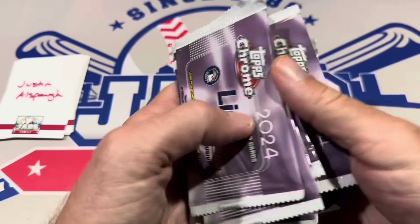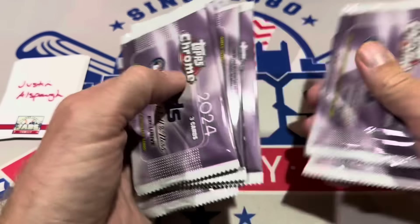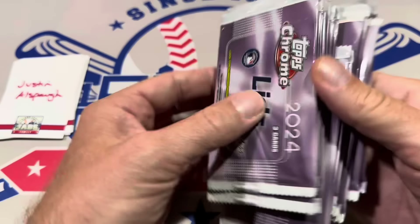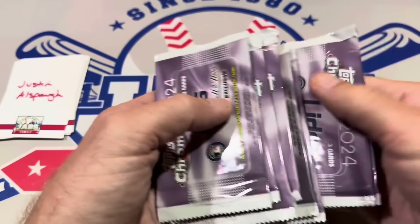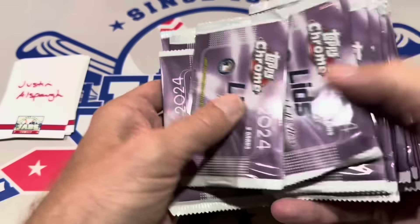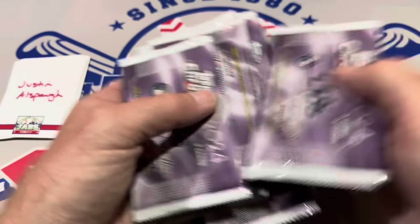I'll go ahead and shuffle the packs. There's a rumor out there that you can somehow pick up a pack and know if it has a parallel in it — I don't know how somebody can feel just a one-hundredth of a millimeter difference in the thickness of a pack. I'm just going to shuffle them all around multiple times so nobody thinks I saved a thicker pack for someone.